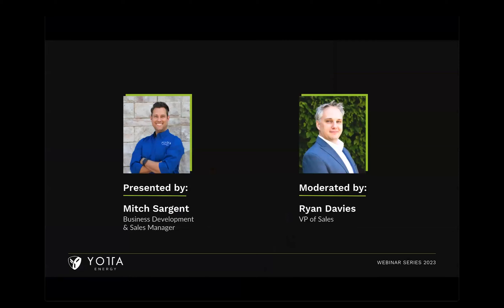My name is Ryan Davies. I'm the VP of Sales and your regular moderator for this webinar series. Today we're lucky enough to have Mitch Sargent presenting to us. He is the business development and sales manager. Anything that touches the Pacific Ocean falls under Mitch's purview. He is easily one of the foremost minds when it comes to this particular topic and understands the intricacies in a way that few other people do.